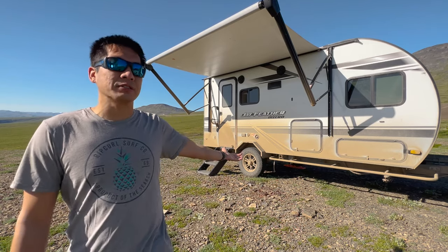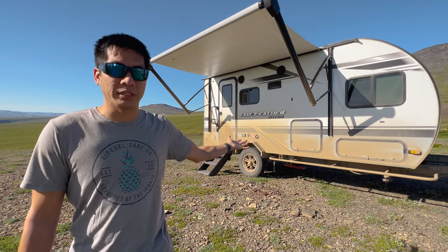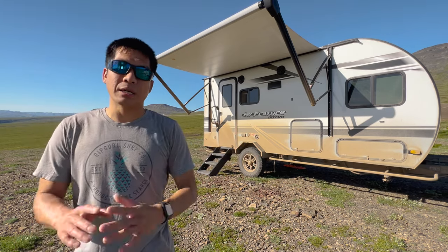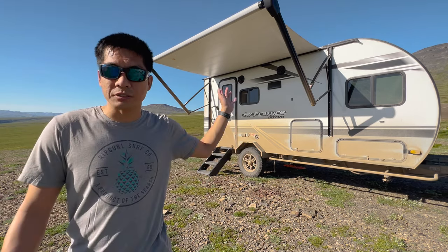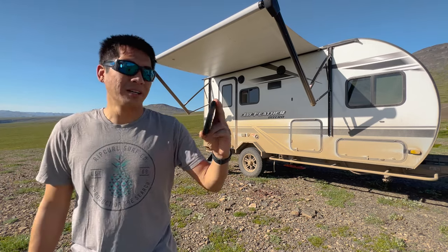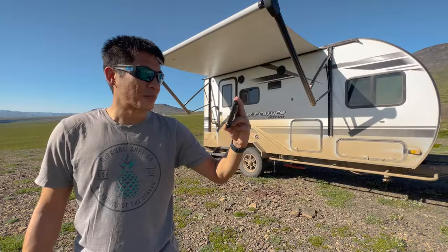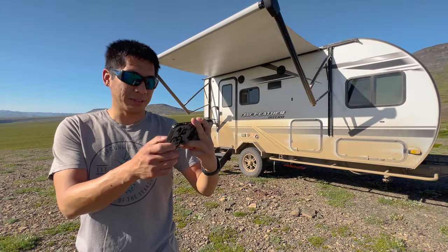I'm not going to go over the features and specs — I'm only focused on our long-term thoughts and what has broken. If you want a complete detailed tour of the features, check out our original review video linked in the description below. And yeah, looking back at young Mike starting out — he had no idea what he was about to get into.